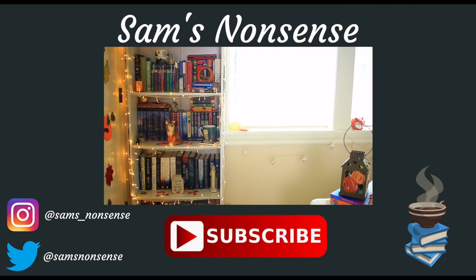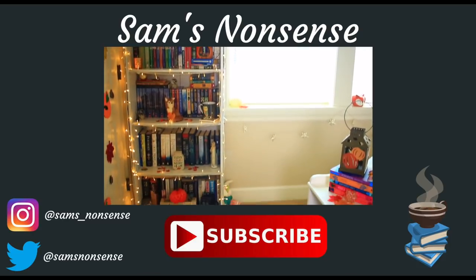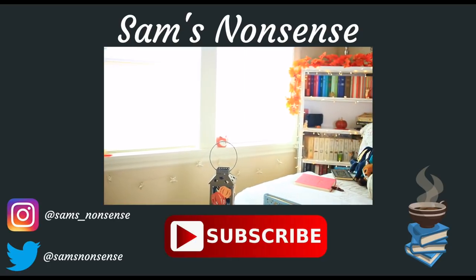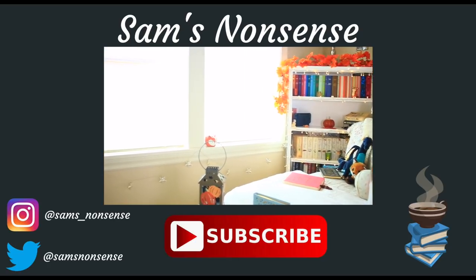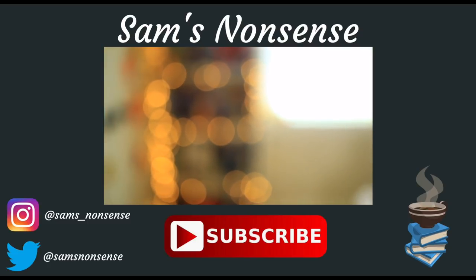So this sums up my tour of the bookcases in my room. If you guys stuck around to the end of this video, I thank you so much for following me and watching all the way to the end — you guys got to see my collection of books and all of their beauty. Thank you.